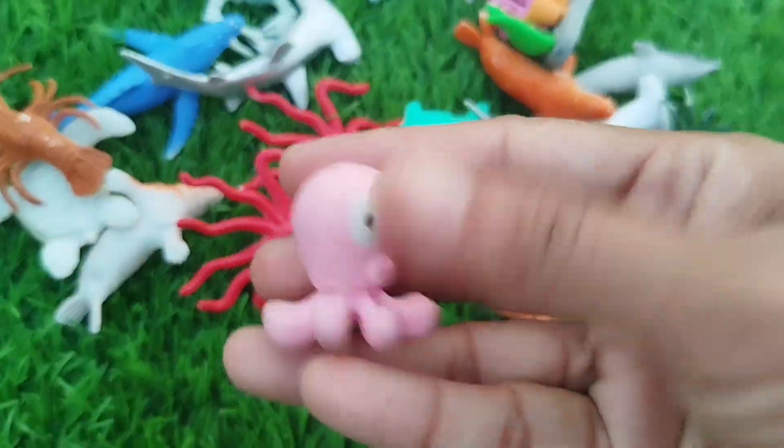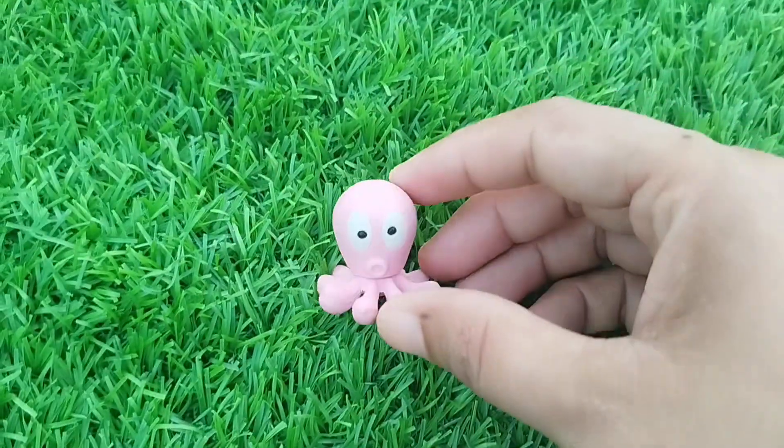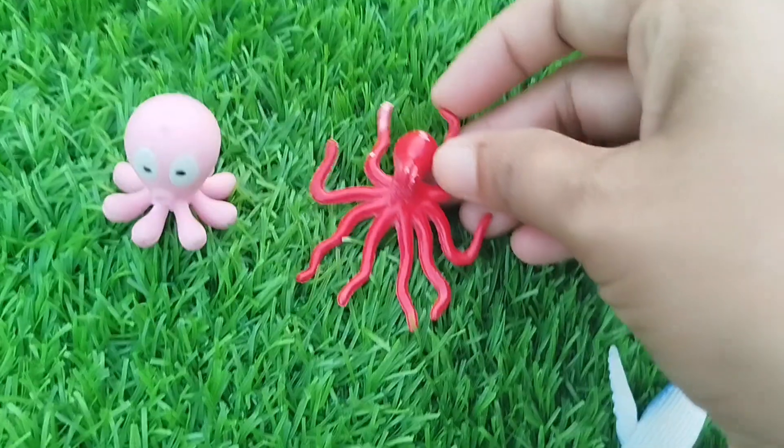The first one is an octopus. This is an octopus.